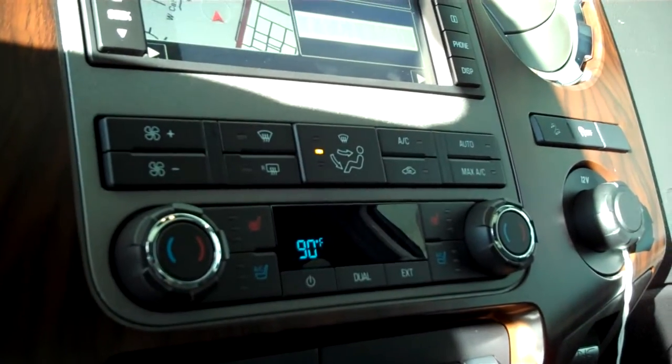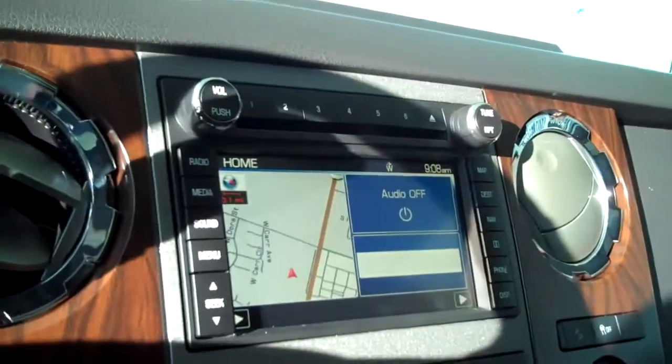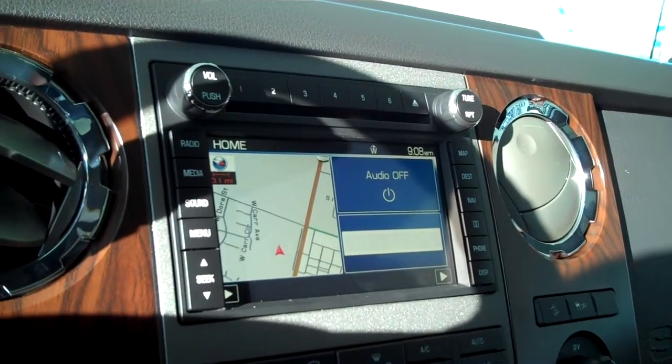It does have your SYNC technology for all of your wireless Bluetooth features including your cell phone. Ice cold AC, dual climate control, dual heated seats, dual air-conditioned seats, and AM/FM satellite CD.